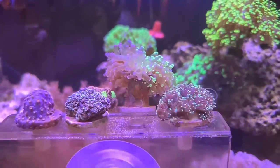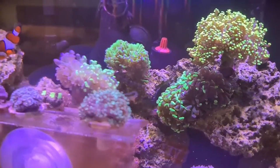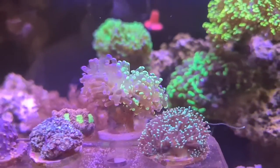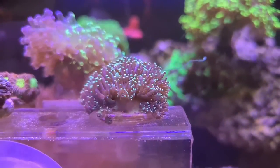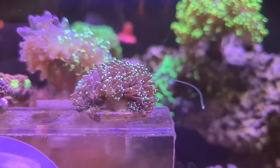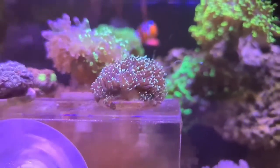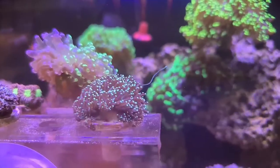The bi-colour frog spawn has been sat far, far away from this Galaxia, because of one — well, actually there's a few — rather large sweeper tentacles. So the main coral I was after was the bi-colour frog spawn. Really, really happy with that Galaxia — it's a nice coral — but it's going to have to go and sit on its own because look at that sweeper tentacle.